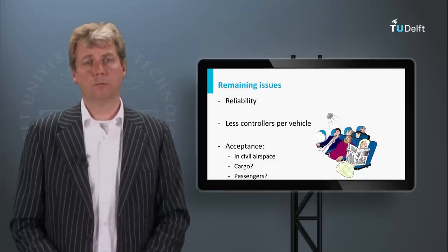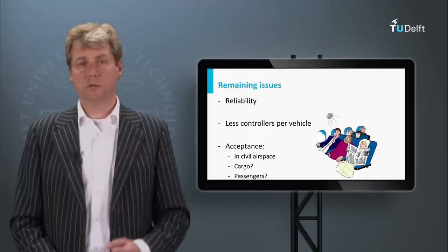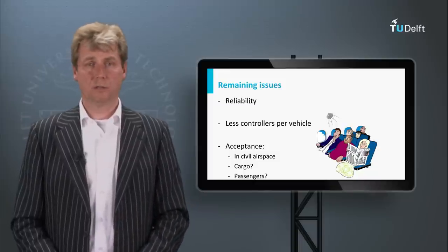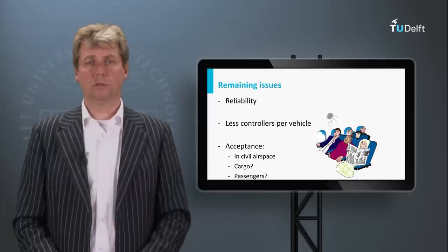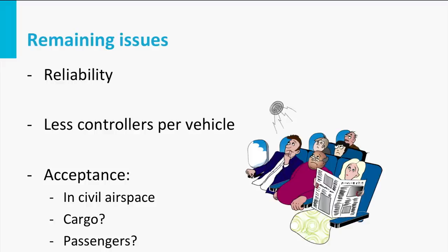There is an extra problem with civil aviation: for cargo it might be applicable sooner than for passengers, because passenger acceptance might be an obstacle. The acceptance from people on the ground and in civil airspace is also a concern. Many people have trouble with the idea of being a passenger in an aircraft with no pilots.